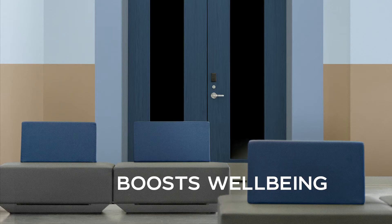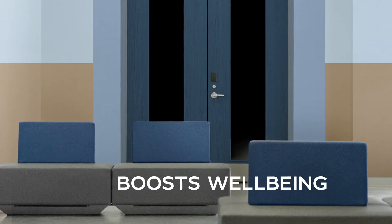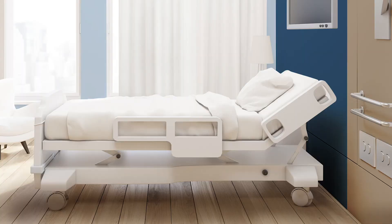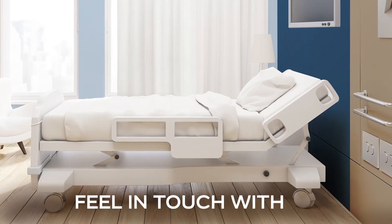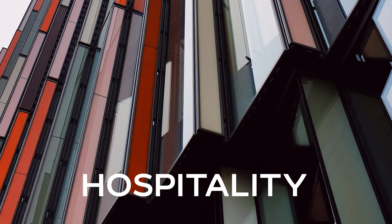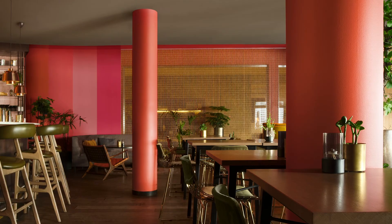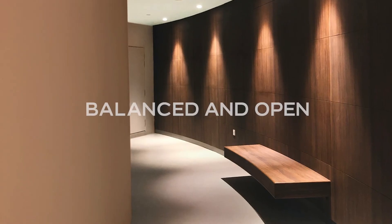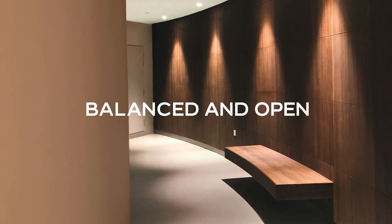Connecting back to nature boosts well-being, so Earth colors are ideal for healthcare spaces. This restorative palette can help patients and visitors de-stress and feel in touch with the outside world. Expressive colors bring zest and vitality to hospitality spaces and make them memorable, while the old and new tones of the Timeless palette create a balanced and open backdrop for public areas.